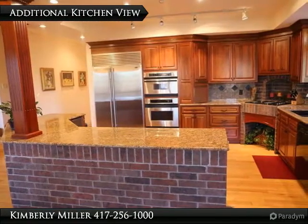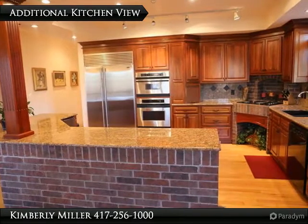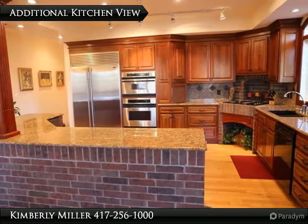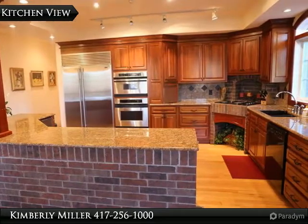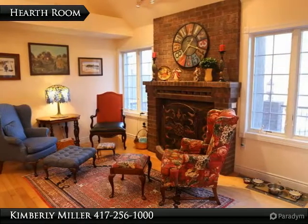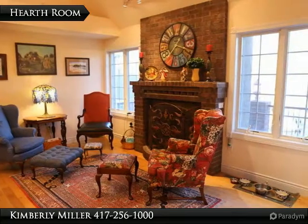Beautiful custom cherry cabinets with granite countertops can be found in this kitchen. Appliances include a double oven, electric cooktop, dishwasher, food disposal, exhaust fan, and sub-zero refrigerator. Can't you imagine mom sitting in the chair beside this fireplace while reading a book to her child? Very inviting, with the feel of a Norman Rockwell painting.